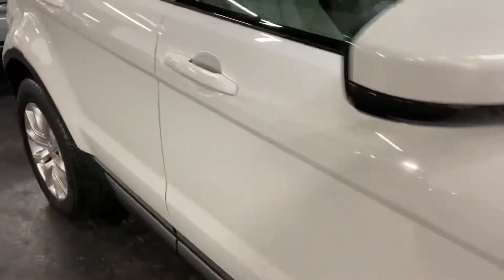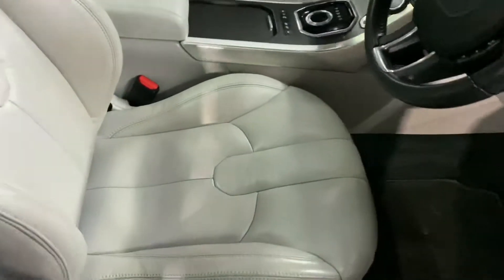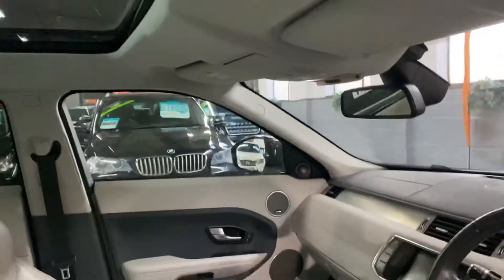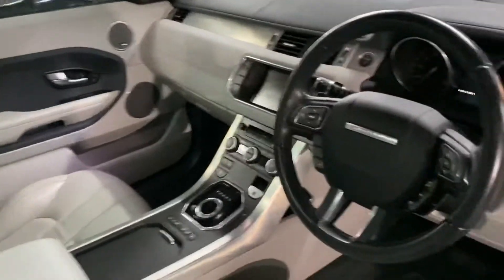I'll show you inside. Again, really lovely conditioning here — no marks, tears, or rips or anything to speak of. Here's your glass roof, and that's also got an electric blind that shuts over it.